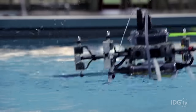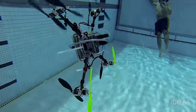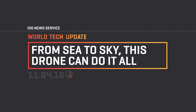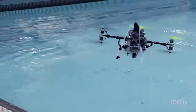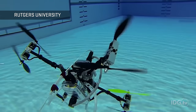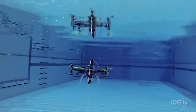This amphibious drone is just as comfortable lurking beneath the surface of the water as it is swooping through the skies. The Naviator, as it's called, was developed by researchers at Rutgers University and can seamlessly transition between air and water. It even caught the attention of the U.S. Navy, which gave the university a $618,000 grant to develop the project.